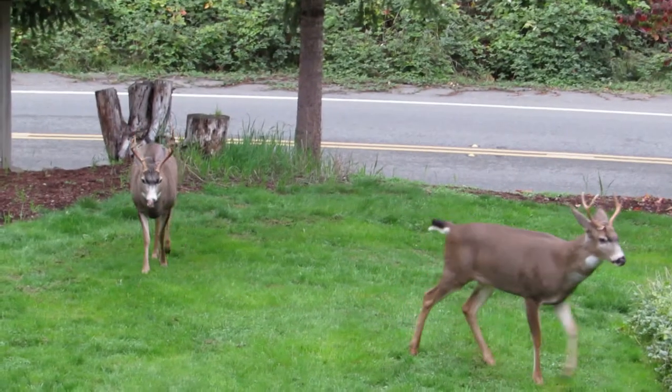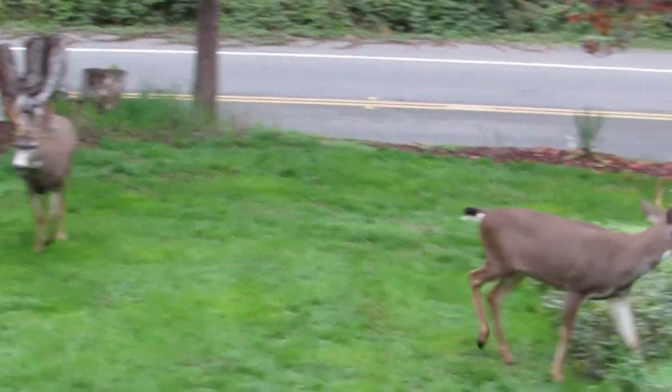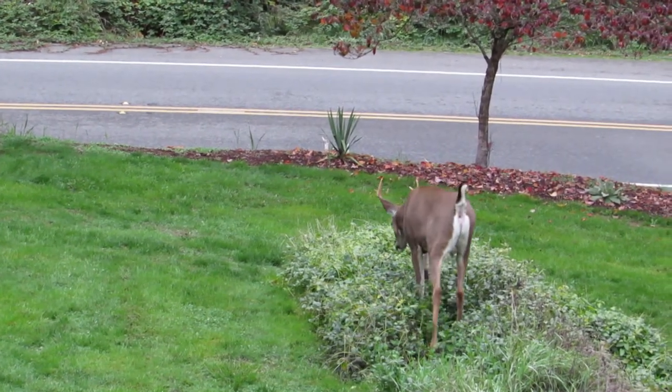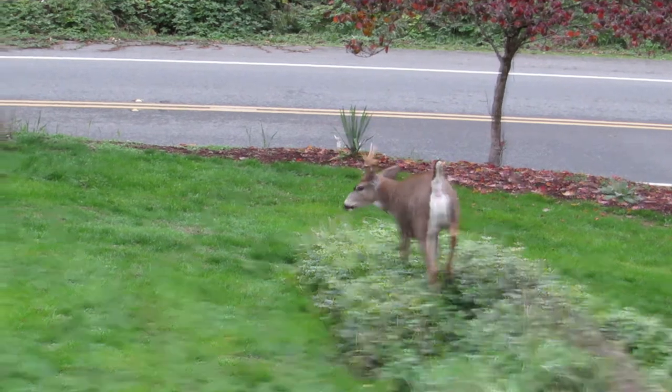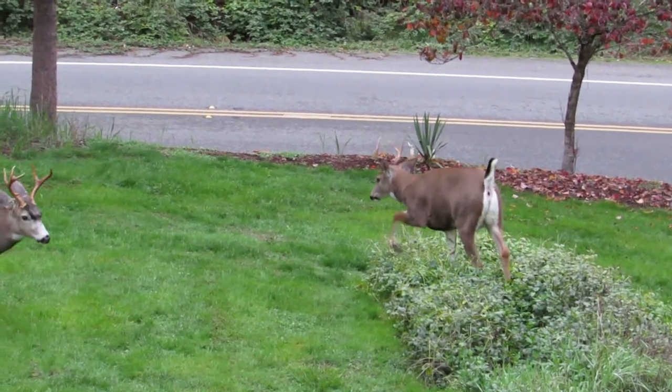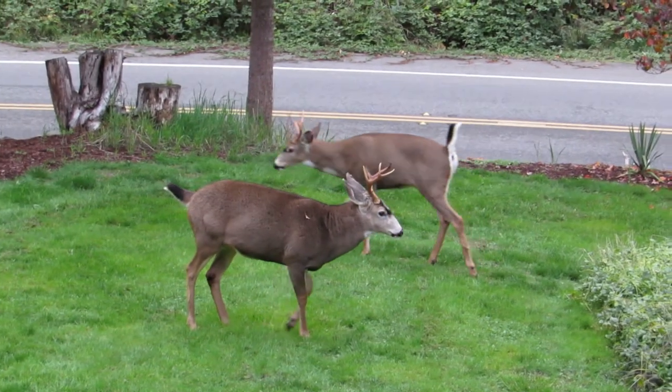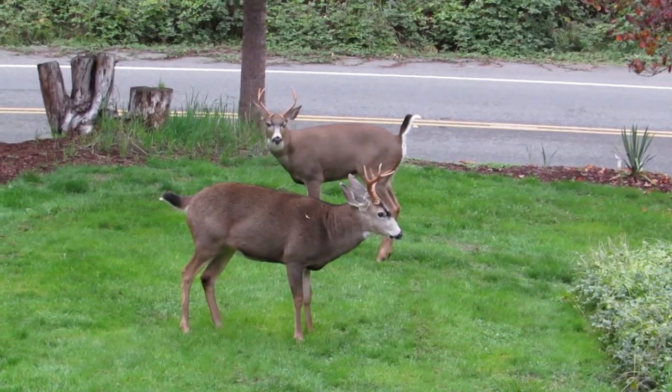Getting in the field of honor here now. This is where the battles take place. Just kind of pacing around here. Marking their territory now.